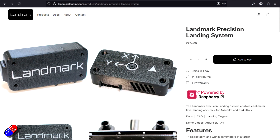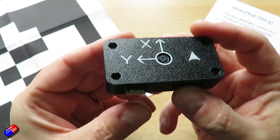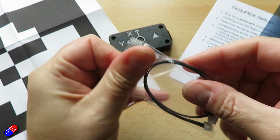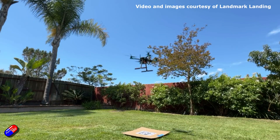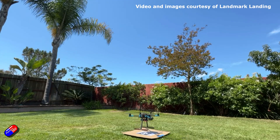This is the precision landing system from an outfit called Landmark. It's relatively cheap compared with some of the other professional systems. In the past I've looked at things like IR Lock — that's cost thousands of pounds, thousands of dollars. But this is a cute little device. Inside there is a little Raspberry Pi and a camera, and it's actually sending MAVLink data to the flight controller. So when it's hovering over a very specific target, it's telling the flight controller exactly where it is above that landing position, so as it descends it lands exactly on it every time.